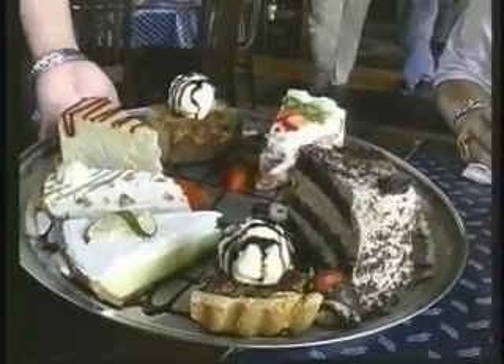They keep bringing out all these wonderful tempting desserts. Kevin, what did you decide? That bread pudding looks delicious, but do you want to split a piece of pecan pie?